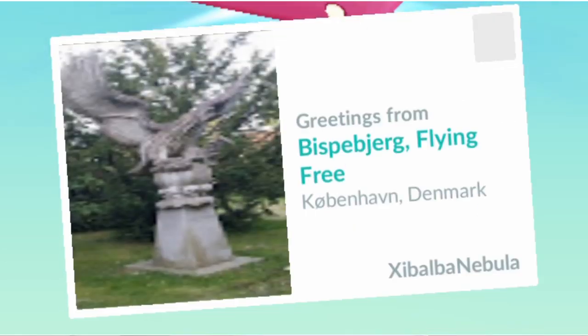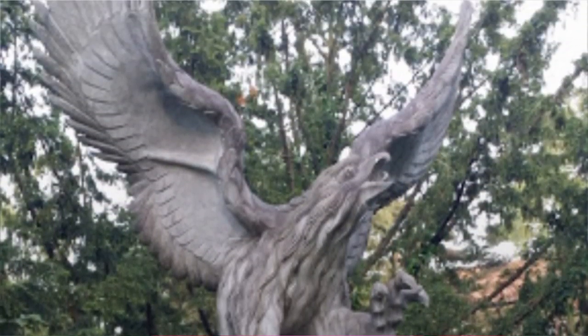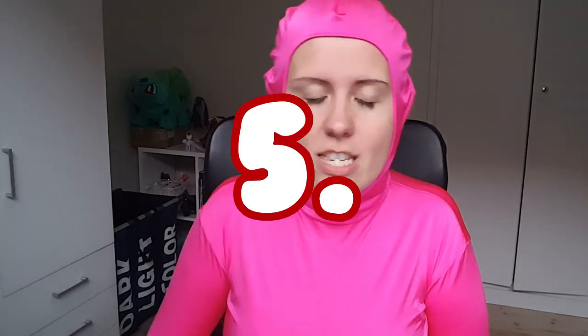Number 6 is Biswebjörg Flying Free, which is a big eagle-like statue that flies — well, it doesn't really fly. I wish it did. I like birds so I would like for it to be a big flying one, but it doesn't really fly. But it's a very nice statue.